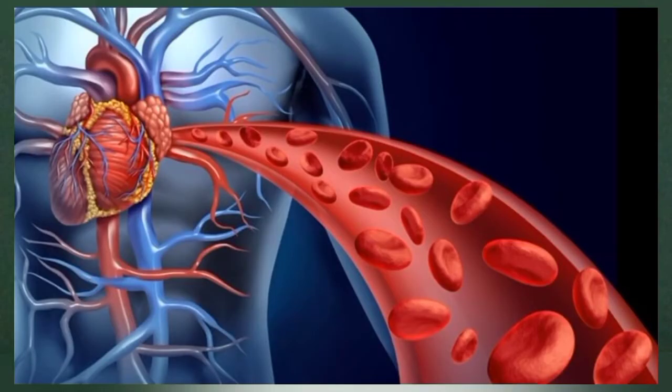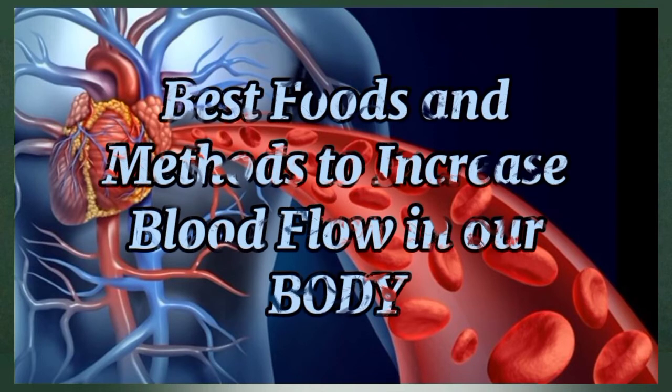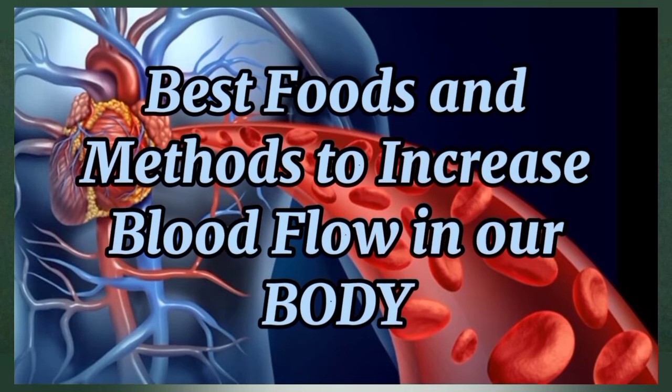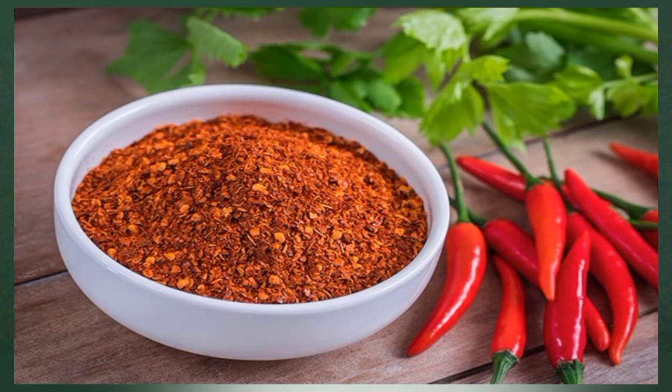In addition to those with poor circulation, athletes and active individuals may want to increase blood flow in order to improve exercise performance and recovery. Although circulatory issues are often treated with medications, eating certain foods can also improve blood flow. Here are the 14 best foods to optimize blood flow.